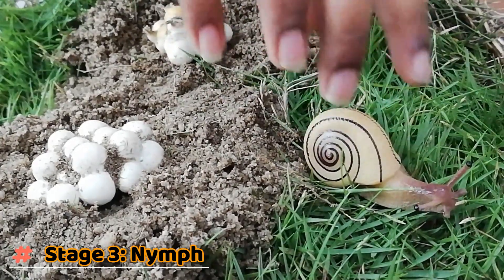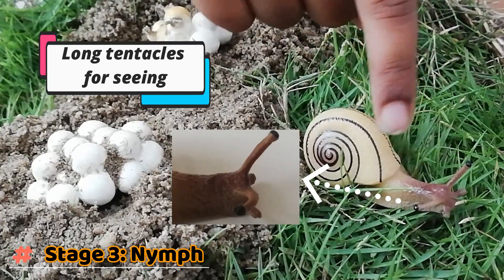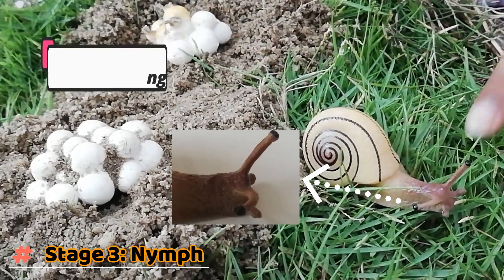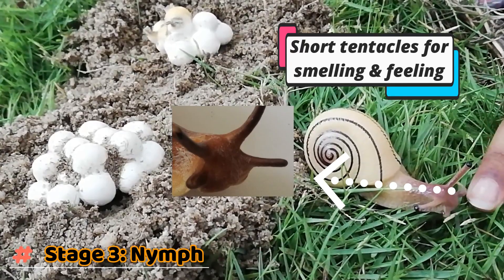There are two pairs of tentacles on the nymph's head. The longer tentacles are for the nymph to see, and the shorter tentacles are for the nymph to smell and feel.